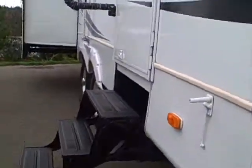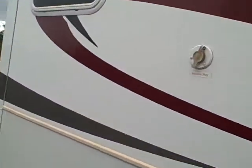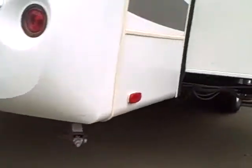Big basement storage underneath — it actually comes with some accessories the previous owner left with it. We have another slide here in the rear, in the living room area. And on the back, a fiberglass cap, big view window, and rack ladder. Stabilizer jacks on all four corners.